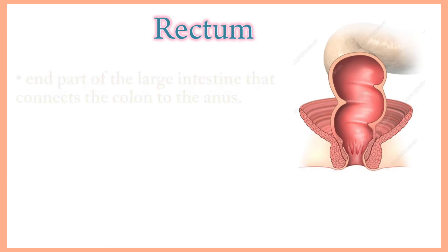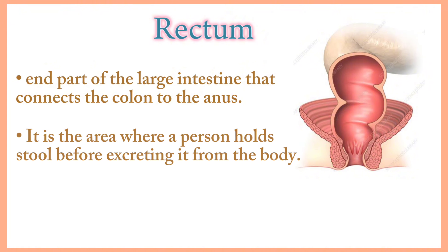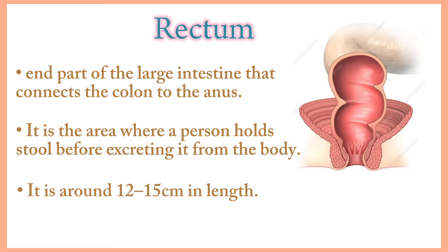Rectum. The rectum is the end part of the large intestine that connects the colon to the anus. It is the area where a person holds stool before excreting it from the body. It is around 12 to 15 cm in length.